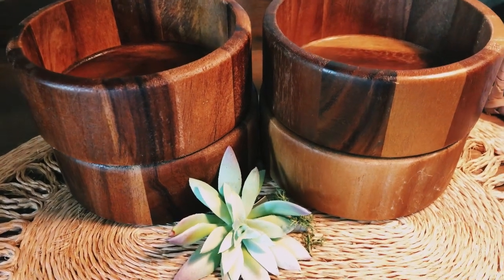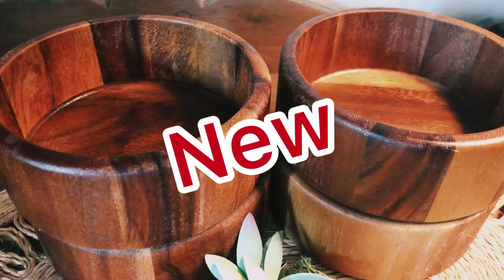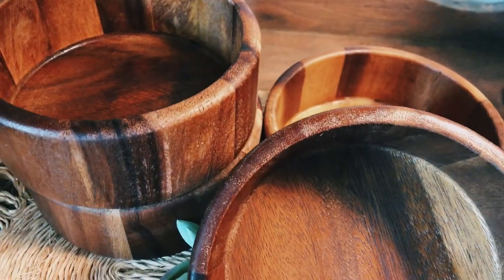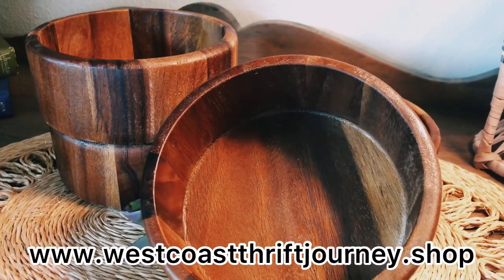Just this morning I decided I was going to go ahead and add some more items, and I added these beautiful bowls. They are wooden and it comes with the whole set of four. They are a really great deal, so be sure to jump on to my website at www.westcoastthriftjourney.shop.